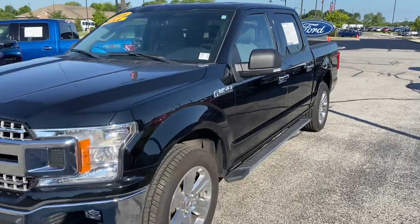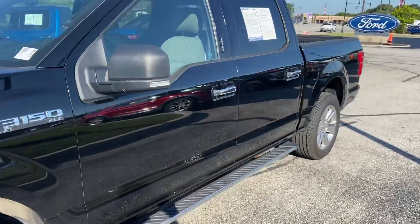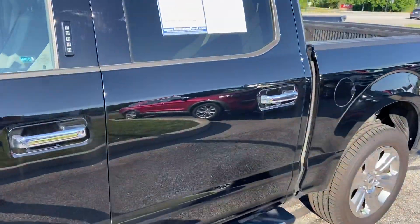This is Steve Angle with Bill Estes Ford. This is the 2018 Ford F-150 XLT.